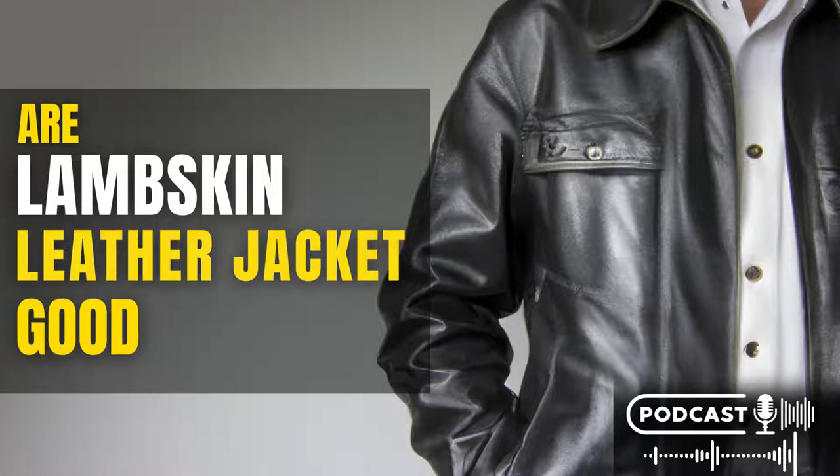What is lambskin? Lambskin leather is widely considered to be the highest quality leather available. It is made from the skin of young lambs, which is exceptionally soft and supple. Lambskin leather jackets are therefore extremely comfortable to wear and are also very durable. Lambskin leather is also very popular for its unique appearance. The natural grain pattern of the skin gives each jacket a one-of-a-kind look that is highly prized by many fashion-conscious people.